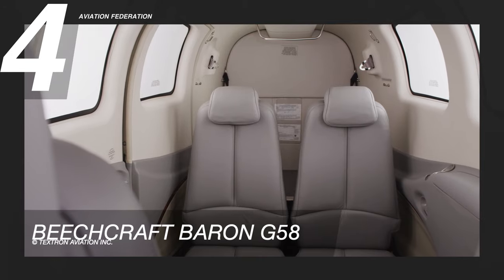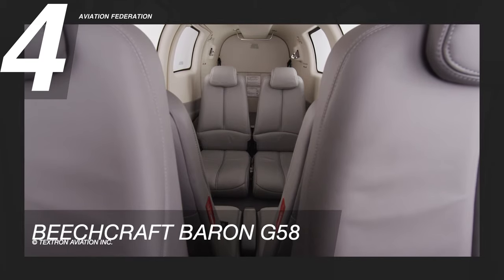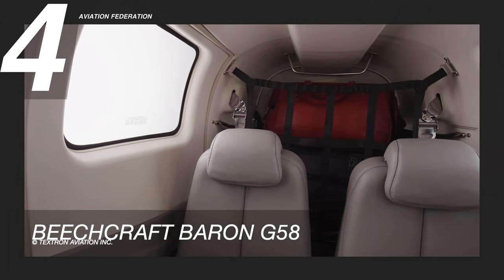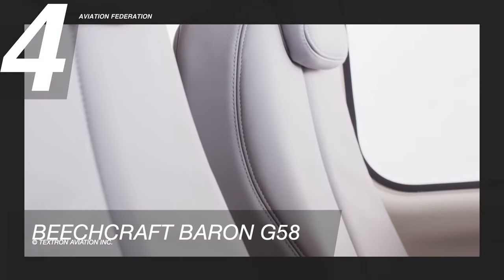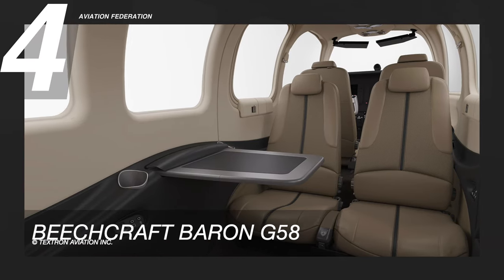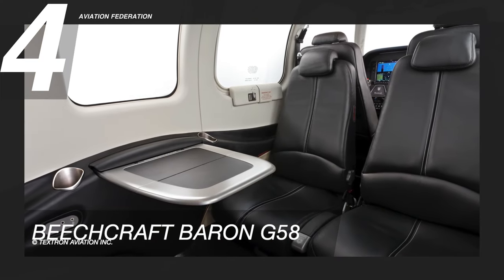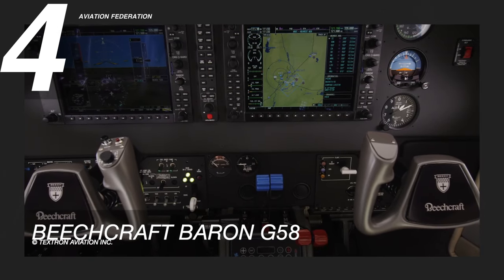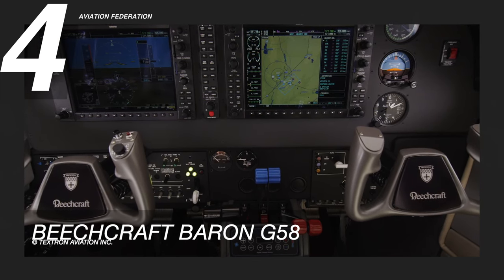The Beechcraft Baron G58 has seating for six, large cargo doors, and two baggage compartments. The 137 cubic foot cabin features four seats in a club configuration, complete with lumbar support and headrests. The cabin is configurable to fit one's needs for legroom, large baggage, or cargo. The aircraft is also equipped with leather seats, stowable tables, reading lights, and cabin USB ports. The base price of this model is over 1.4 million US dollars.